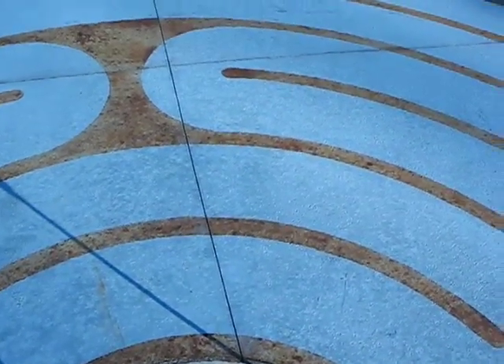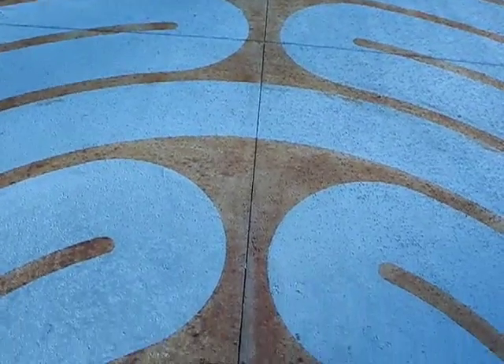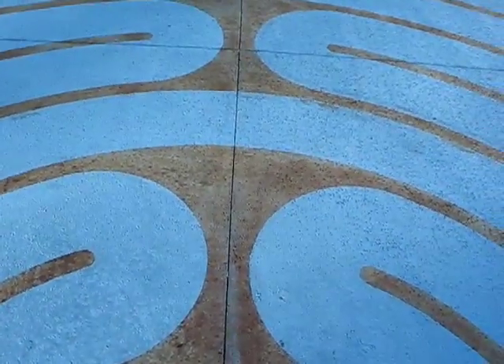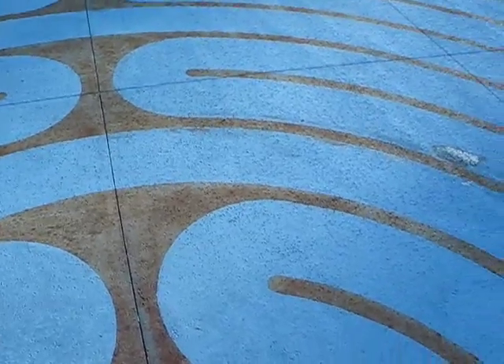A kid stopped and asked me what this was, and I told him it was a labyrinth and explained to him that he could think about his life and leave his problems here in the center. The glass mosaic will be going there. It's almost finished.